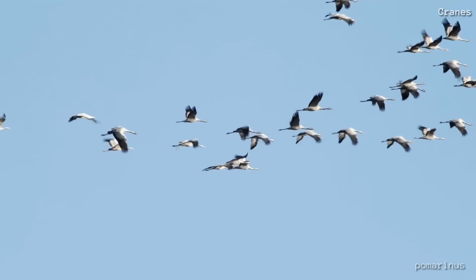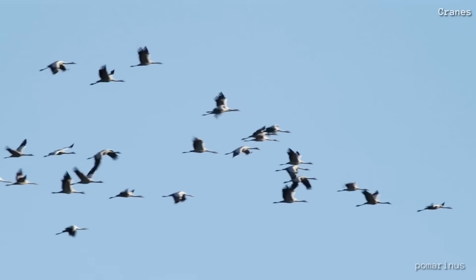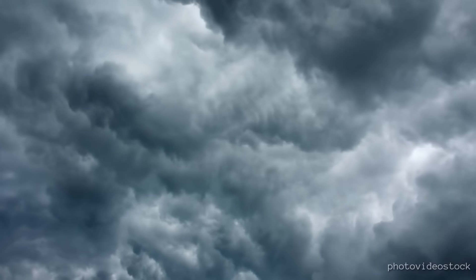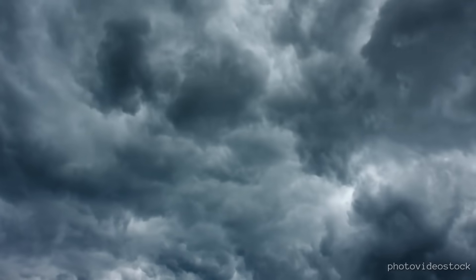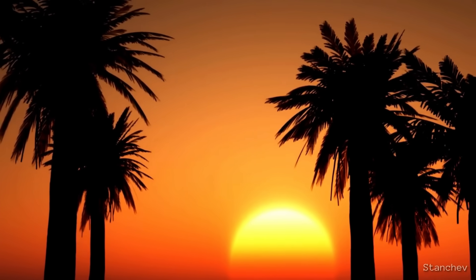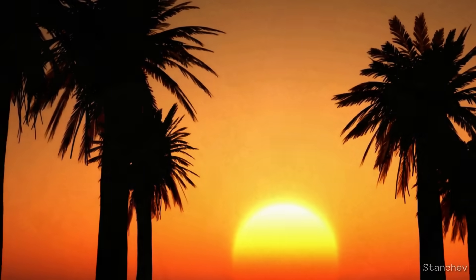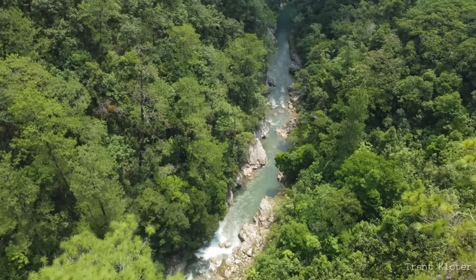Migrating birds may escape the winter, but that doesn't mean they get off easy. The journey ahead can be faced with terrible storm systems, and it can take hundreds and even thousands of miles to get to their destination. But what a reward for the many who make it — warmer climates with plenty of food and shelter.